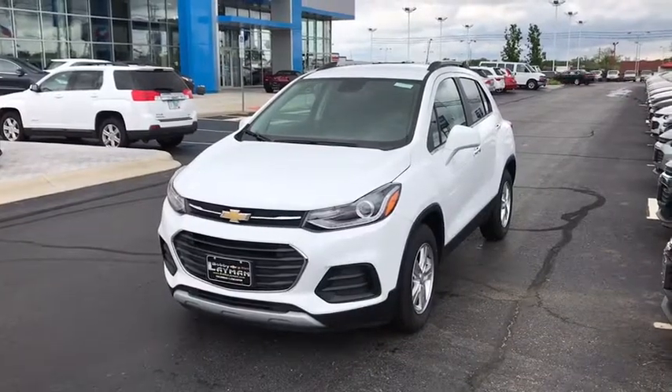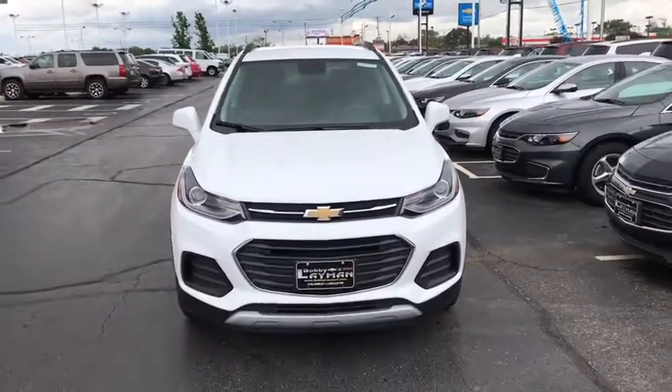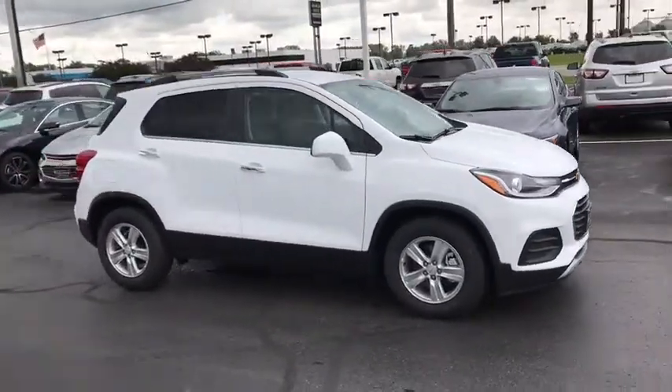The 2017 Chevrolet Trax. The Trax is tiny on the outside but remarkably spacious within. It comes with a clean and modern interior. This vehicle has less than 100 miles. Here are some of this vehicle's great options.